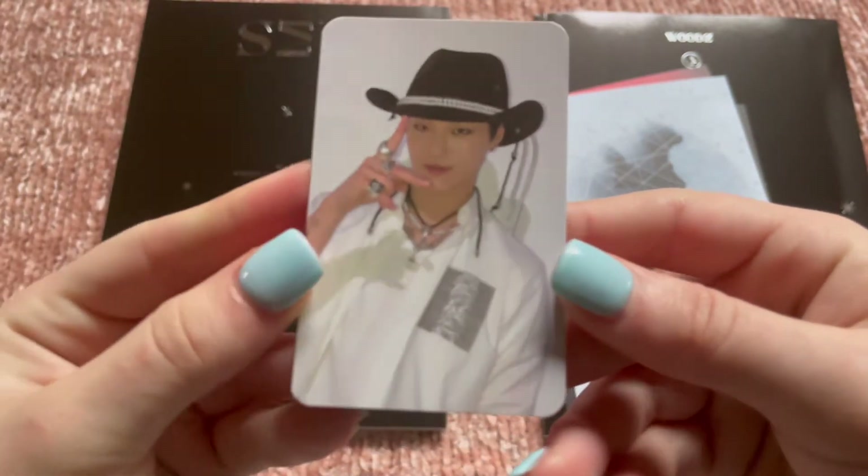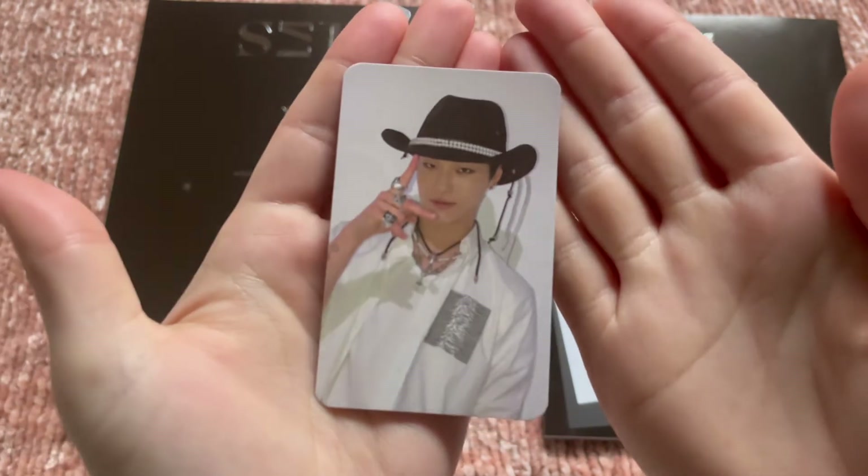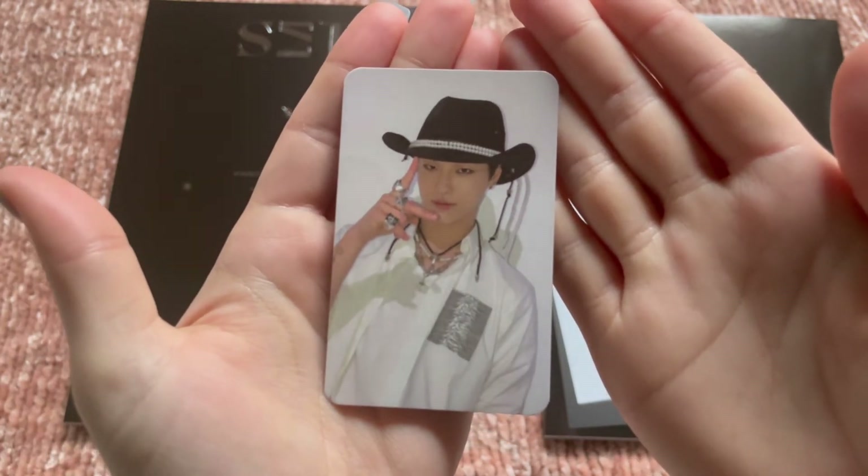Oh, it's in this outfit — I like this one too. So pretty.